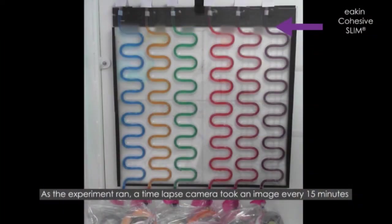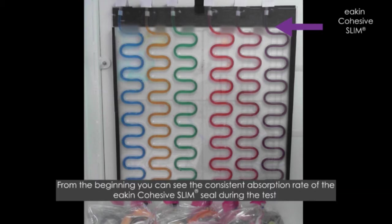As the experiment ran, a time-lapse camera took an image every 15 minutes. From the beginning, you can see the consistent absorption rate of the Eakin cohesive slim seal during the test.